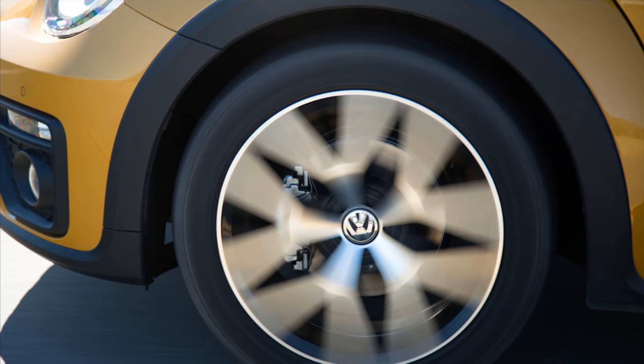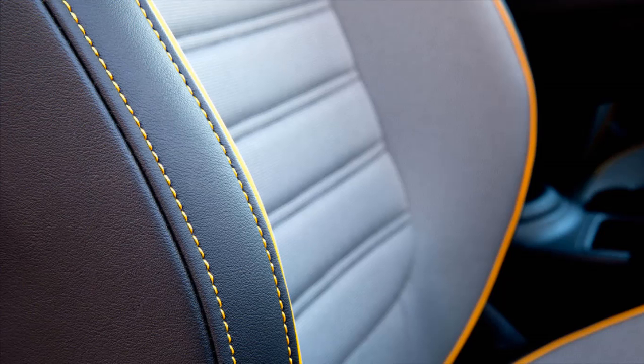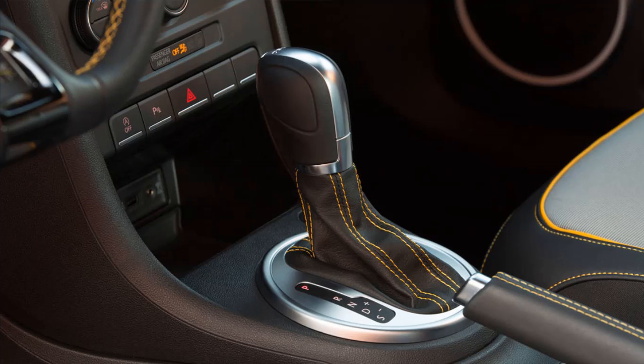In addition to side cladding, new front and rear fascias, and a 0.55-inch increase in ride height, the Dune gets special 18-inch Canyon alloy wheels and Dune decals just above the rocker panels. A 6-speed automatic is the only transmission choice, and a 174HP 2.0L Turbo 4 is the only available motor.